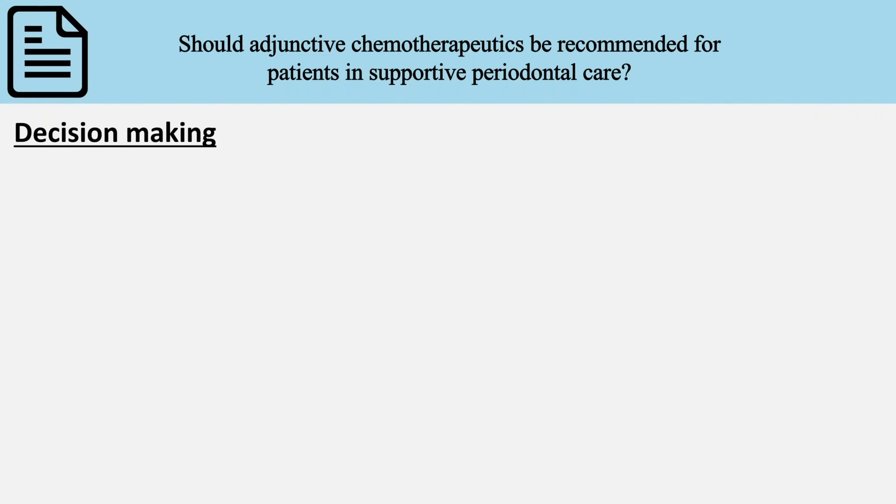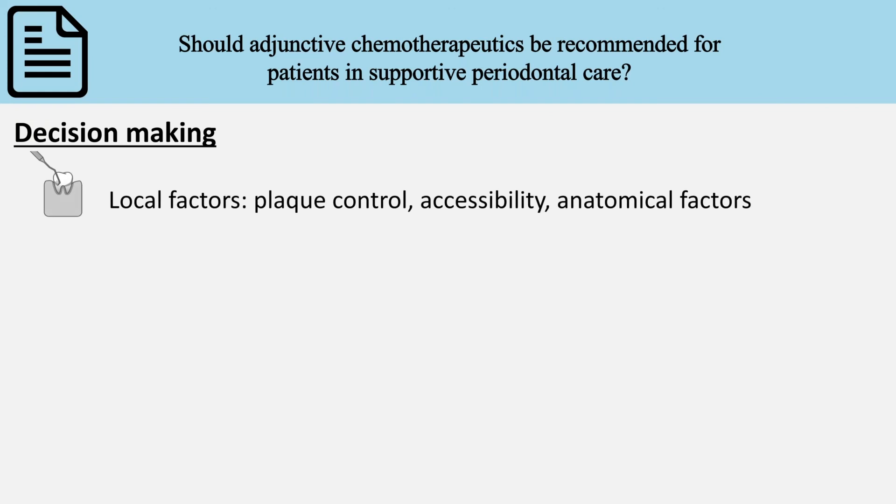The recommendation is still open and a decision has to be made regarding which patient may benefit from an antiseptic toothpaste or mouth rinse. This decision will depend firstly on local factors such as level of plaque control, accessibility for cleaning, and anatomical factors that could retain plaque.